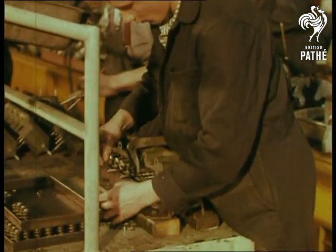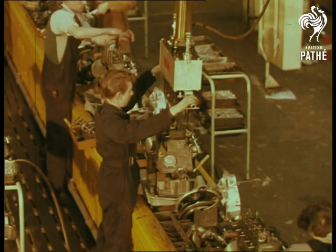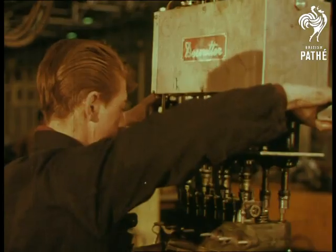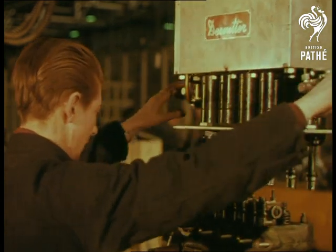The components are collected into sets, passed through a degreaser on the assembly lines where they are assembled into complete engines. Here all the latest tools for speedy assembly are in use. And time means money.